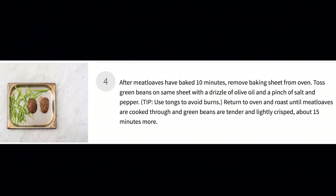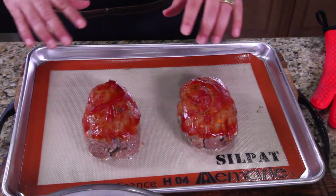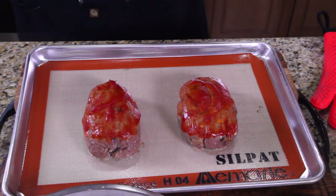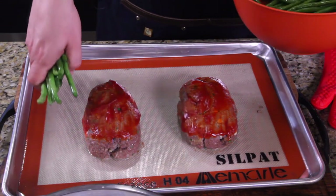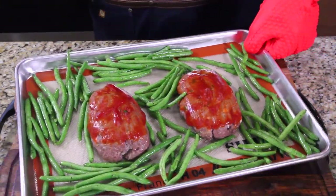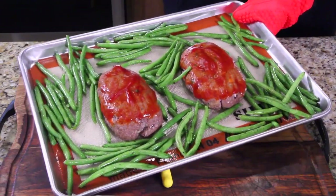Step four: roast green beans. The meatloaf has been cooking for about 10 minutes — it's really hot, you want to be really careful. Place your green beans on the pan now and put it back in the oven for another 15 minutes to finish off that 25-minute cook.